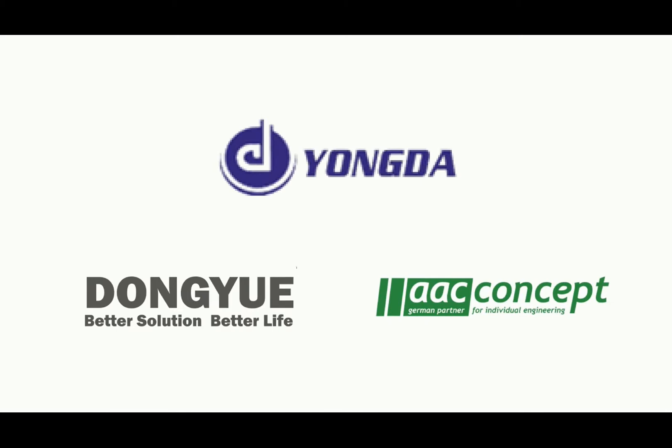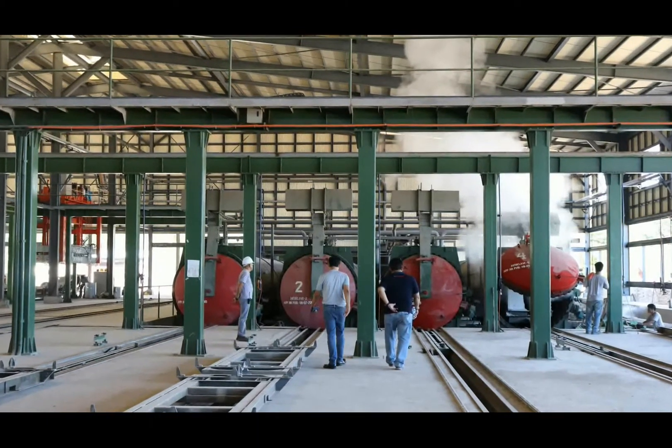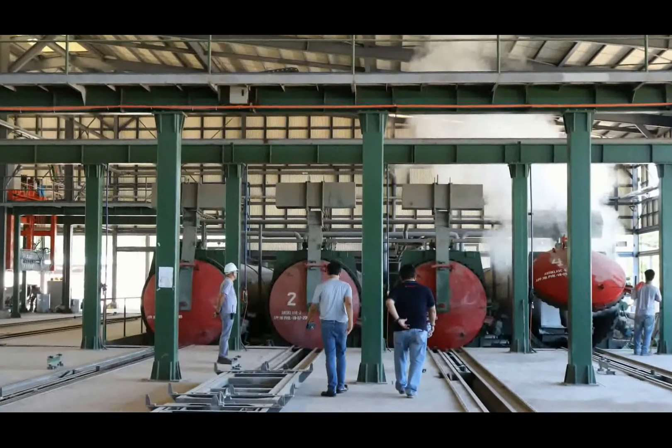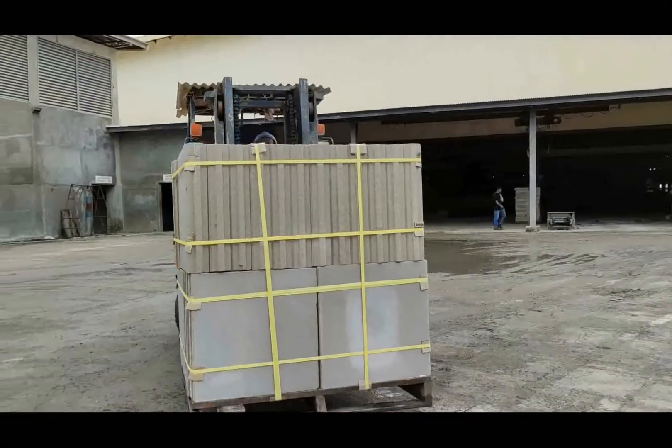Our plant uses state-of-the-art manufacturing technology to produce high-quality and reliable products. It is designed to produce 100,000 cubic meters of AAC products per annum and is expandable to 150,000 cubic meters.